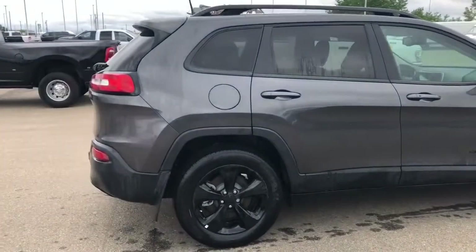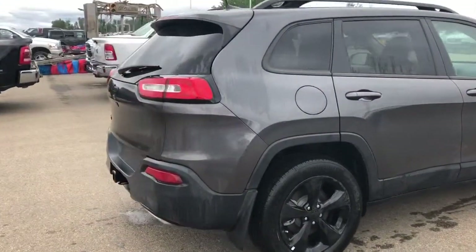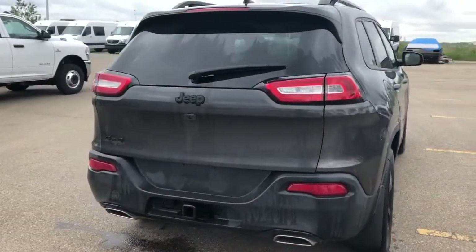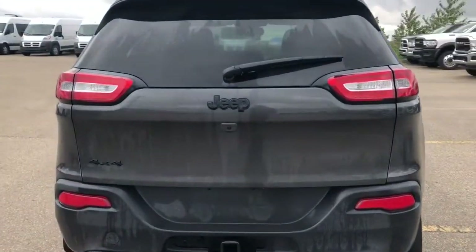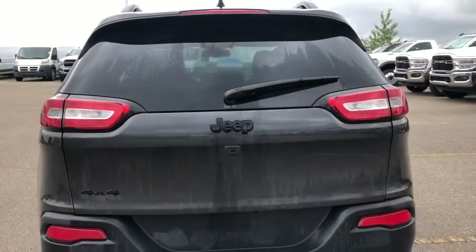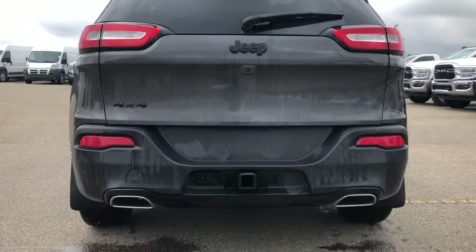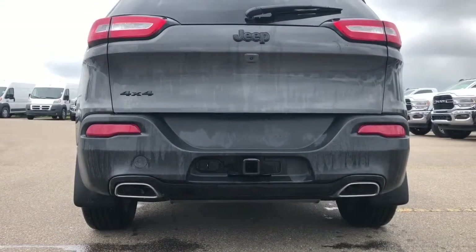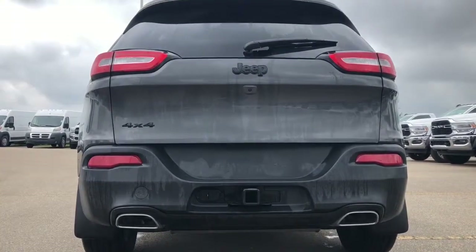Moving to the back, it has your dual exhausts as well as a backup camera with your rear park assist system. This is the trailer tow package, so that means it comes pre-equipped with your 4 and 7 pin wiring as well as a receiving hitch, and you can tow up to 4,500 pounds with this Cherokee.